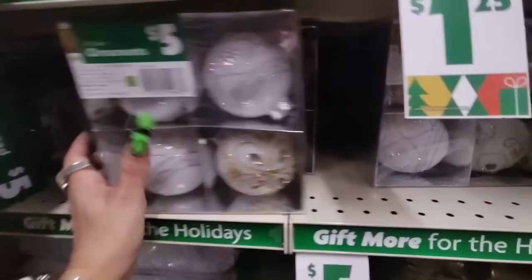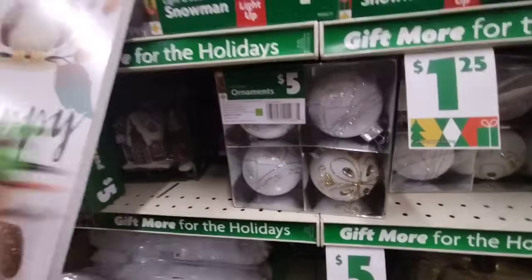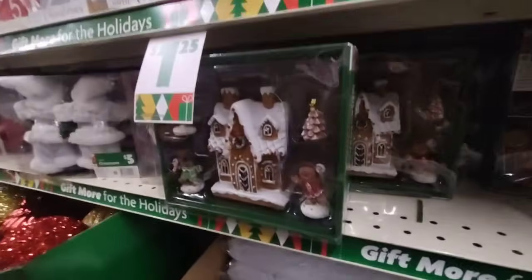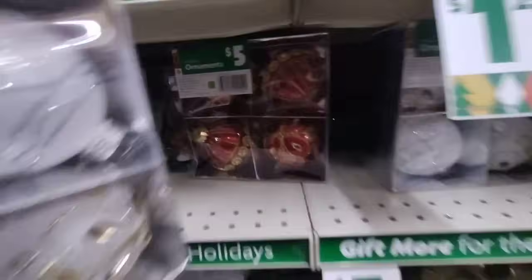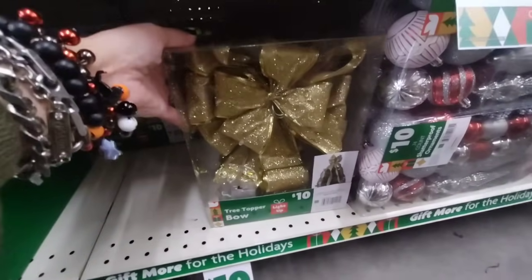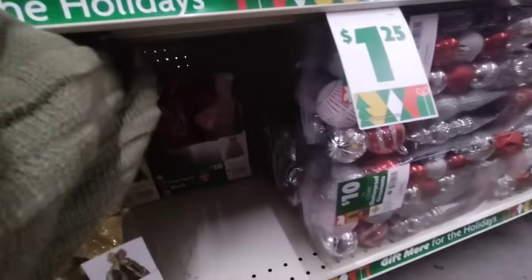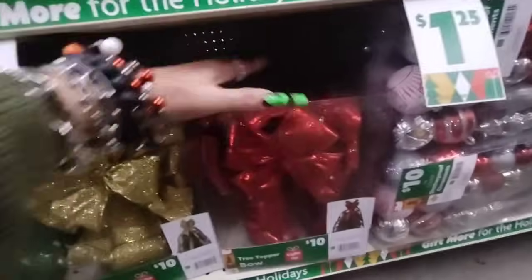Let me see if there are any more cool ornaments. They have these for $5 — those are really pretty. I did show you that they had the village. They also have the red and gold. Look — they have the tree topper and it lights up for $10! They have it in the gold, and back here they also have it in the red.